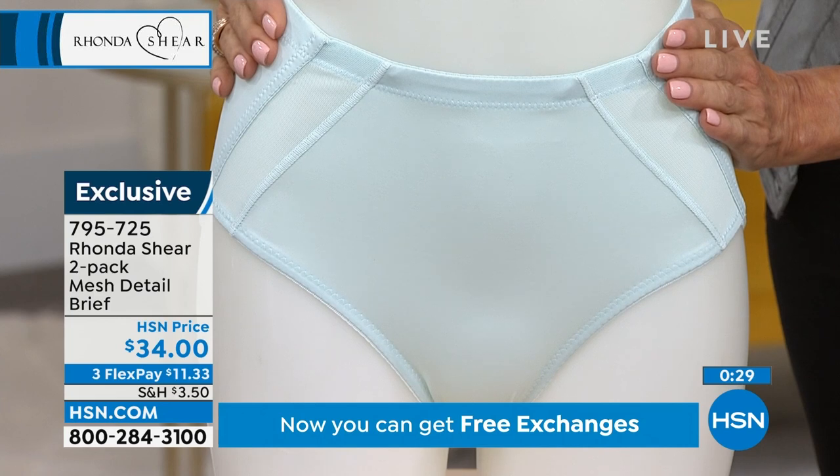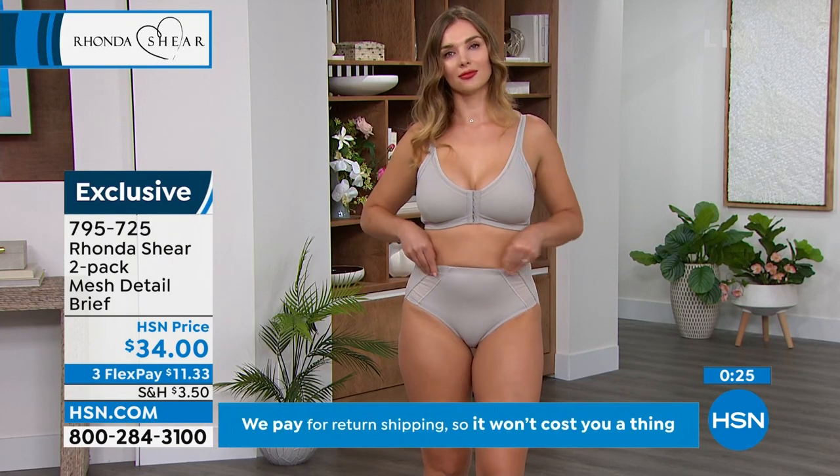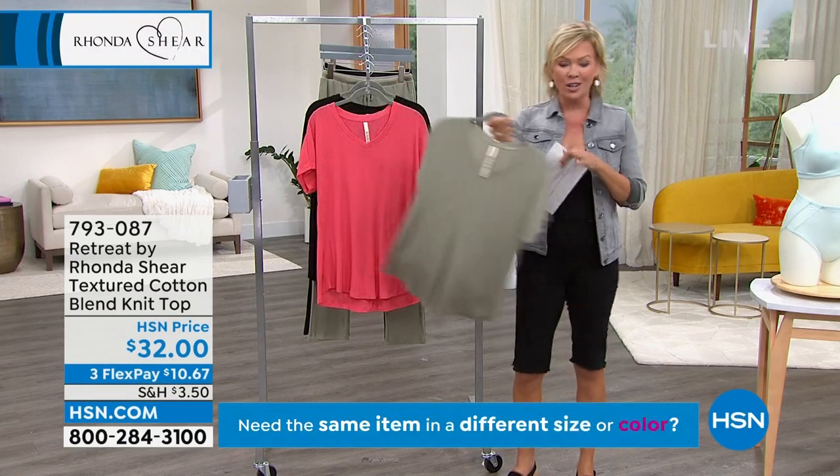This is item 795725, and there is a three or four Flex pay for you to enjoy on anything we're featuring today. But we're moving from that first set of bras to more of the retreat line from HSN and from Ronda Sheer.